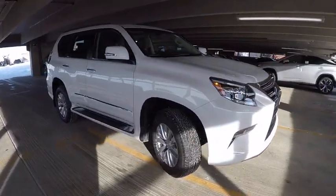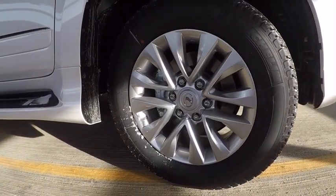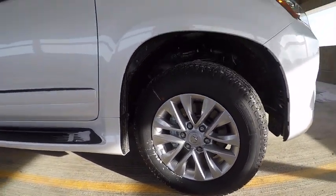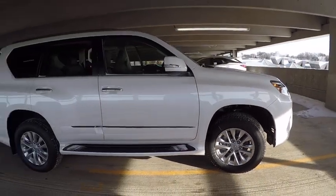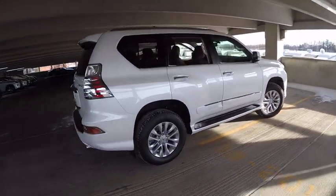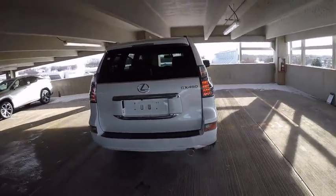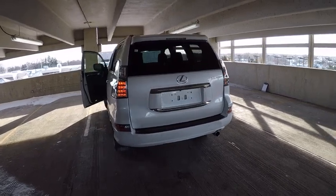2017 GX460. This seven-passenger utility vehicle is more powerful, capable, and versatile than ever before. Visionary in every sense of the word, the GX460 boasts one of the tightest turning circles in its class, a suspension system that helps enhance your capability, and the best-in-class VA fuel economy.